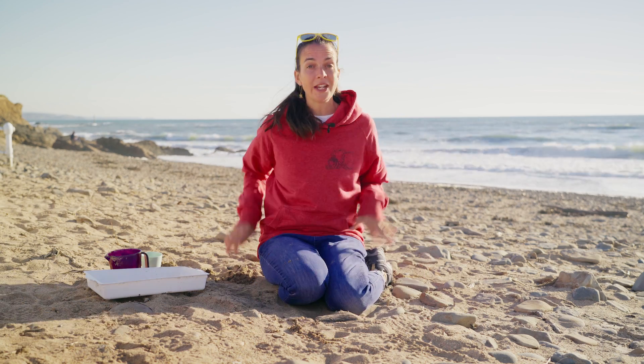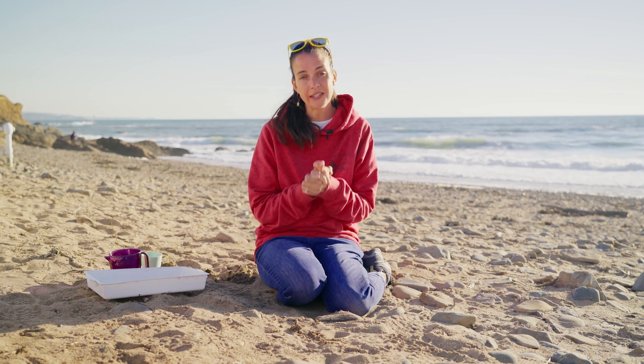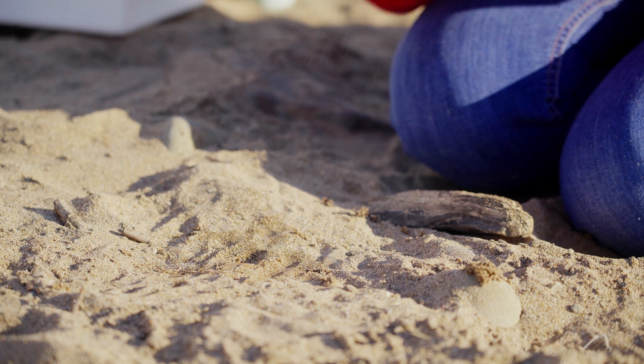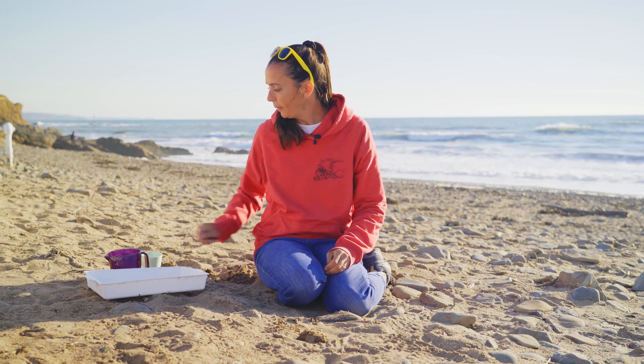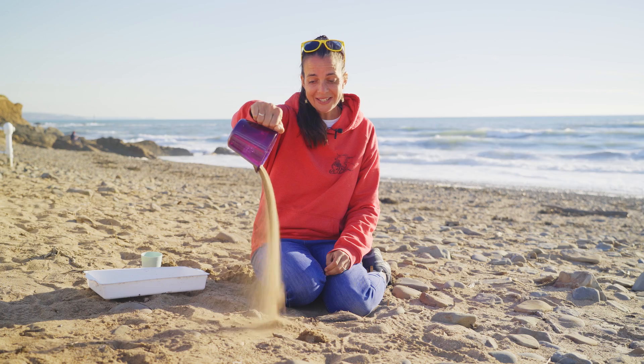One of my favourite things to do when I come to the beach is make sand castles. And a really interesting fact about sand is that it can be both a solid and a liquid at the same time. Let me show you what I mean. If I make this sand castle right here, take it away — that's solid. But if I pour it out of a jug, it looks like liquid, doesn't it?